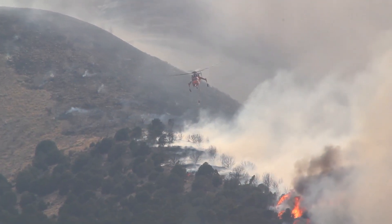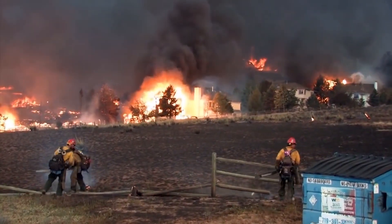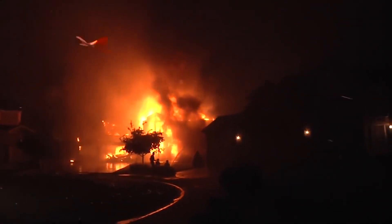Controlling and fighting fires isn't easy, but knowing the science behind a burning blaze helps firefighters tackle the heat and flames to help save property, land, and lives.